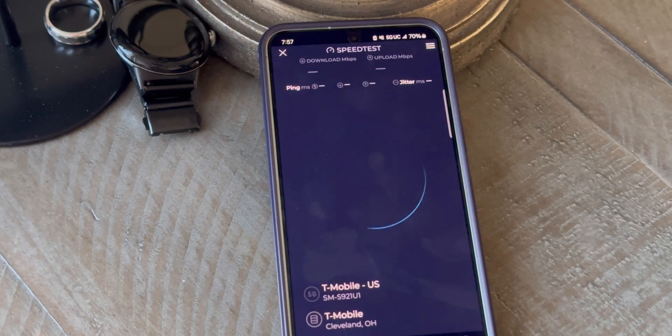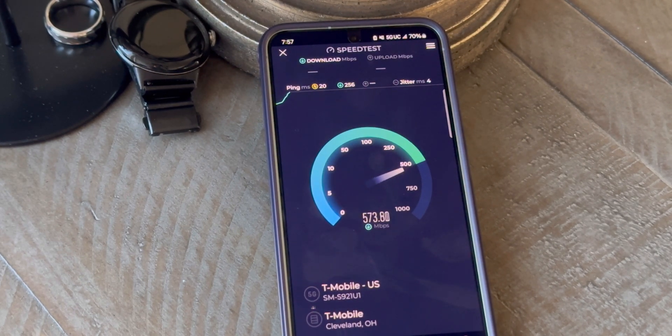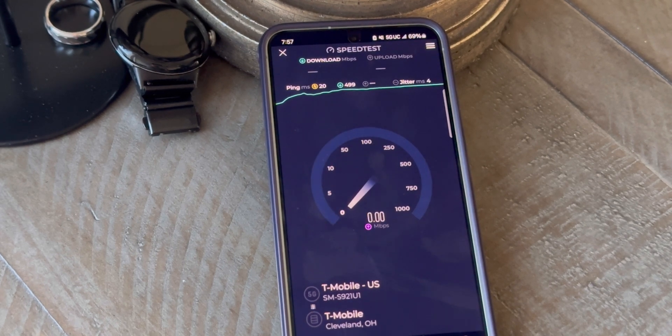SMT nation, we're back. Wanted to do this T-Mobile network update to let you guys know what's going on with the T-Mobile 5G network, as things are starting to change a little bit — we're seeing some modifications, we're seeing some changes, and it's leading to some performance and throughput improvements. Please do give this video a like and a share if you appreciate the content we're making here on the SMT YouTube channel.